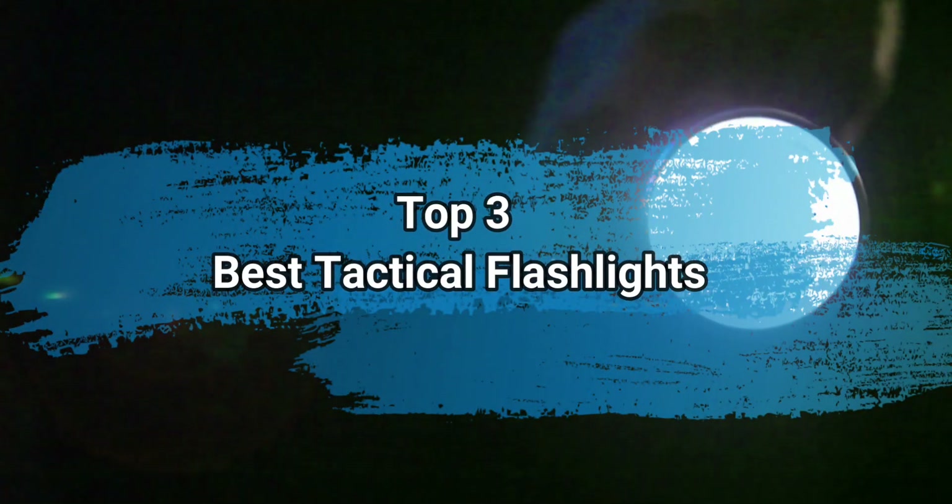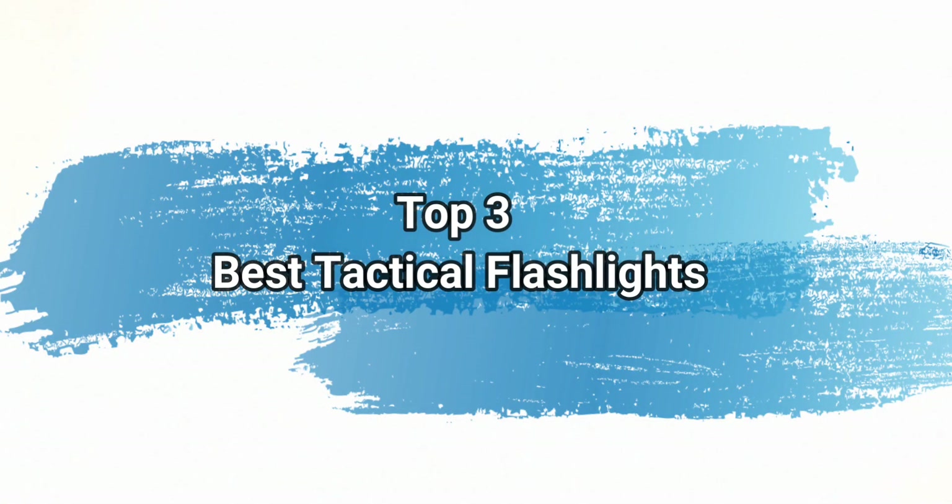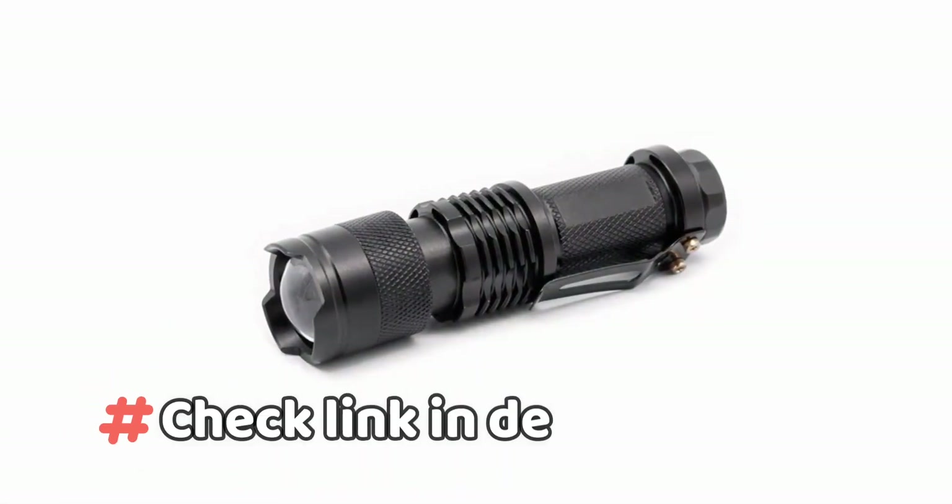Hi everyone, today we are going to take a look at the three best tactical flashlights on the market. We'll talk about what you should look for before buying tactical flashlights. You can find timestamps and links to order the products we mentioned in this video down in the description below.